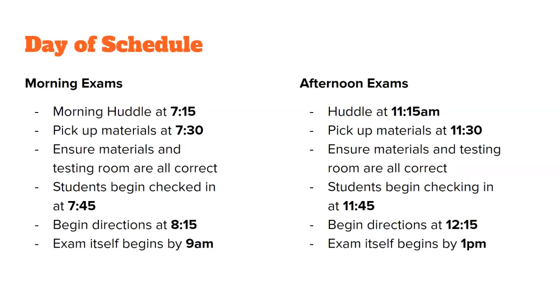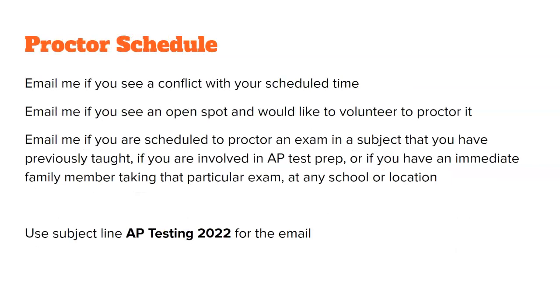Recap of what you need for the day: morning huddles, pick up materials, students begin checking in, you start the directions, and the exam itself must start by either 9:00 AM or 1:00 PM — students should be writing by those times. Email me if you see a conflict with your schedule, if you'd like to volunteer for an open spot, or if you are scheduled to proctor an exam for a subject you have previously taught — you cannot do that. Also email me if you have a sibling or family member taking that exam at another location. In the subject line of your email, please put APTesting2022.